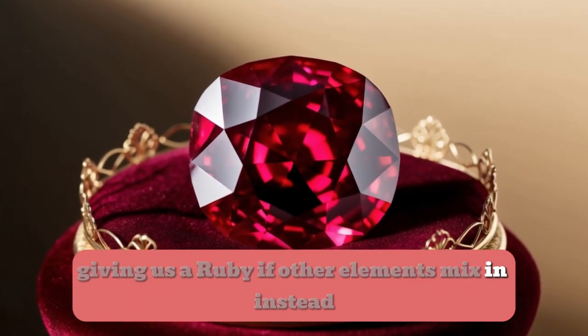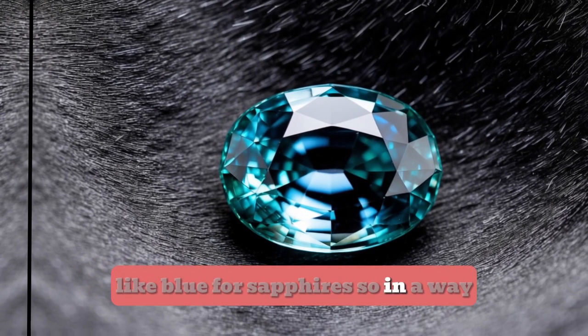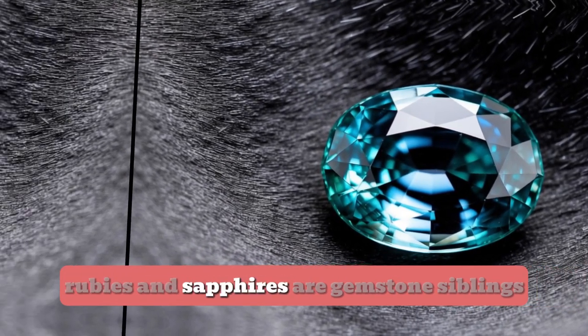If other elements mix in instead, it can create other colours, like blue for sapphires. So in a way, rubies and sapphires are gemstone siblings.